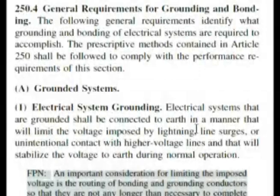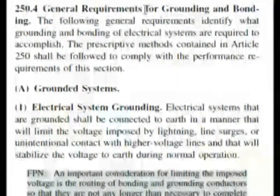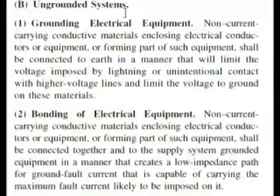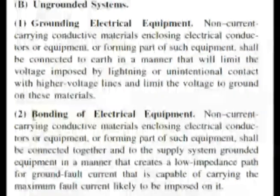We know Article 250 deals with grounding and bonding — this is general requirements for grounding and bonding, and it's about 25 or 30 pages. If you wanted to start looking for headings, that's a lot to look through. But this section is right at the very front, almost on the first page. We can see A covers grounded systems. Our answer was 250.4B2, so let's go to B — and B is talking about ungrounded systems, which is exactly what our question was asking.